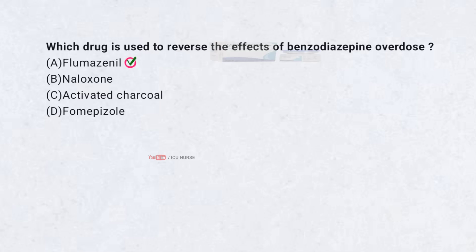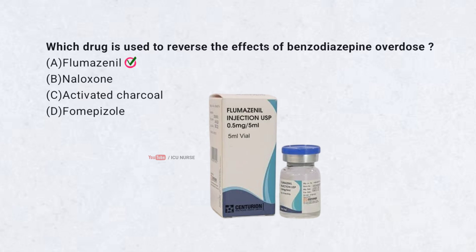Correct answer A. Flumazenil. Flumazenil blocks the effects of benzodiazepines. It helps wake up someone who is overly sedated.